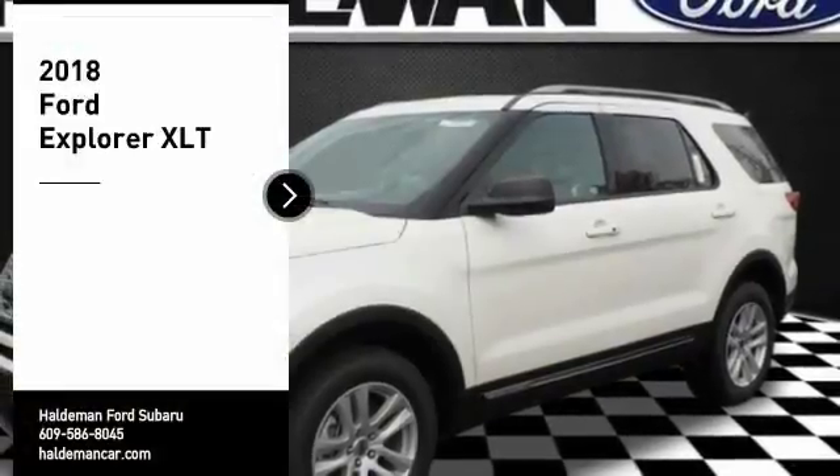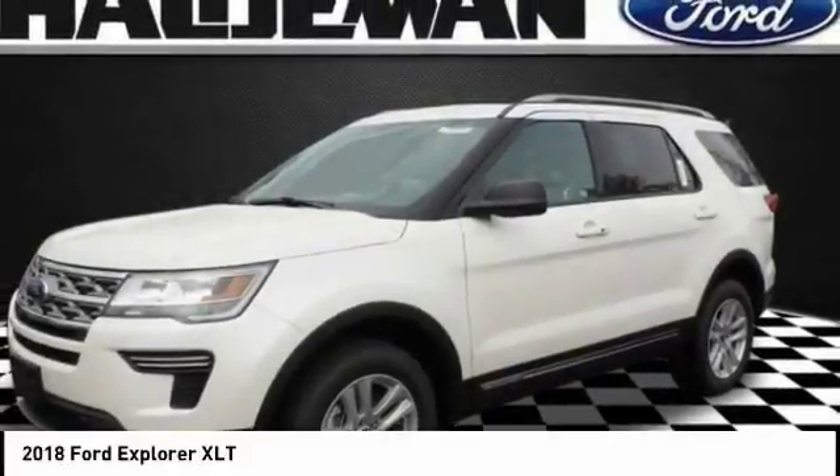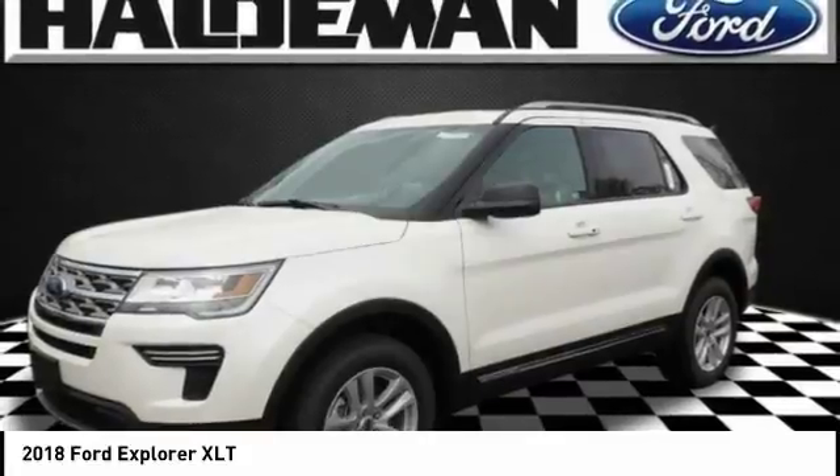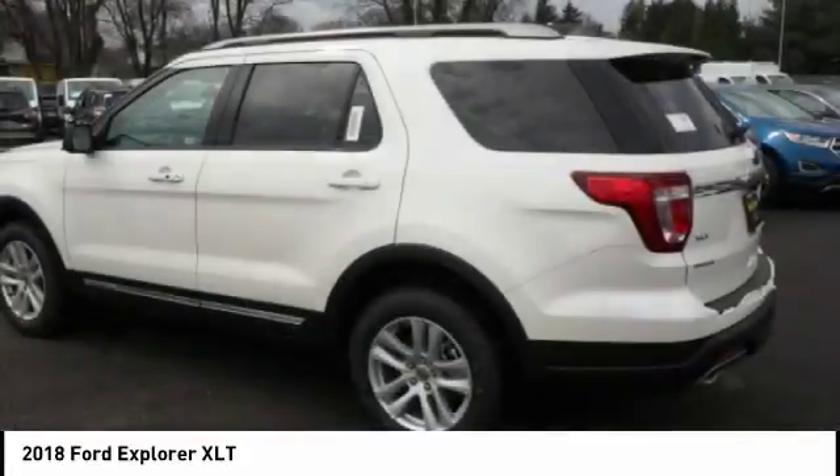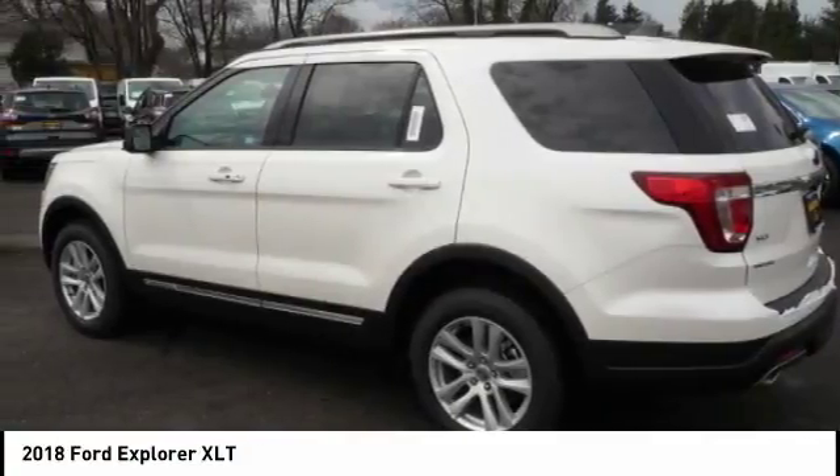Make a great choice today with the 2018 Explorer. You've got a lot of capabilities to call on in a Ford Explorer. Don't underestimate your choices. Here are some of this vehicle's great options.